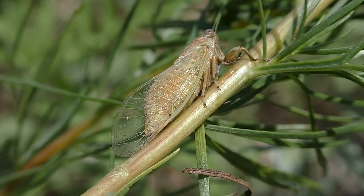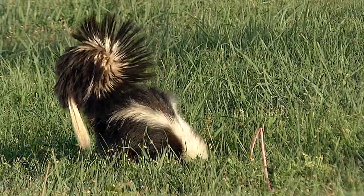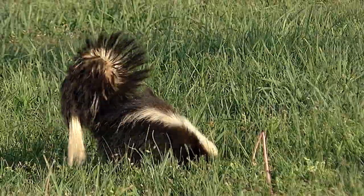Above ground, they basically mate, lay eggs and die. But they must be good eating, for a host of wildlife seeks them out for food. They are robust bugs for early season — a good-sized meal.